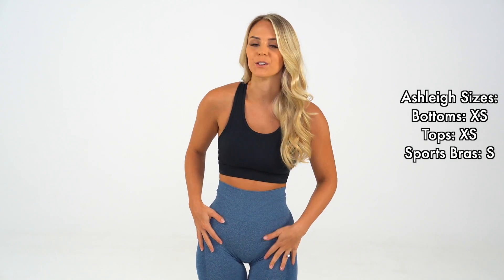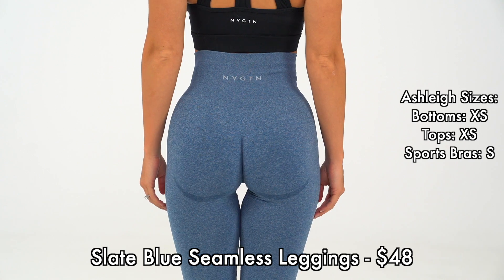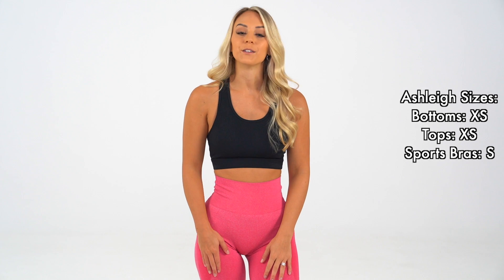Up next, we have our most popular Contour Leggings in the new color slate blue. These are also the Contour Leggings in the new color hot pink.